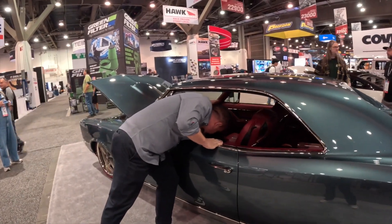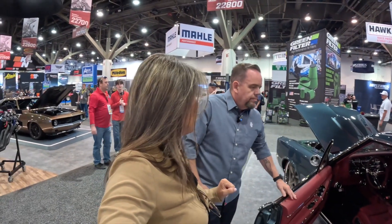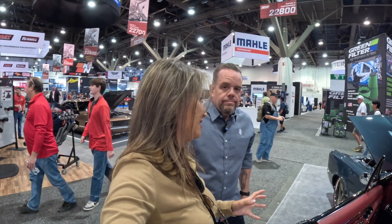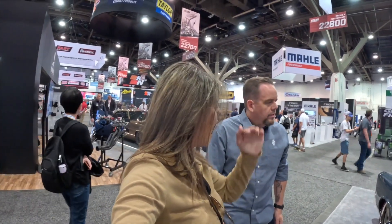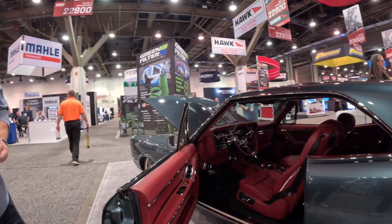Congratulations are also in order because one of only five gold Good Guys Awards has been awarded right here. That is a huge thing here at SEMA because there are so many cars and so many different builds that all look great, but to get one of the five, you know you've gone above that line. We also got a TMI Best Interior Award, which we're extremely proud of because we do feel the interior is the highlight of the car.